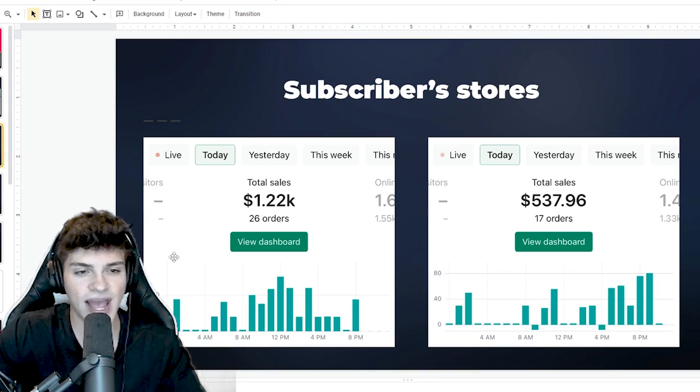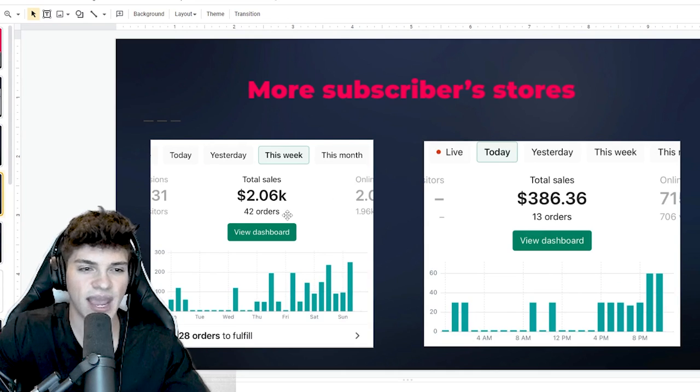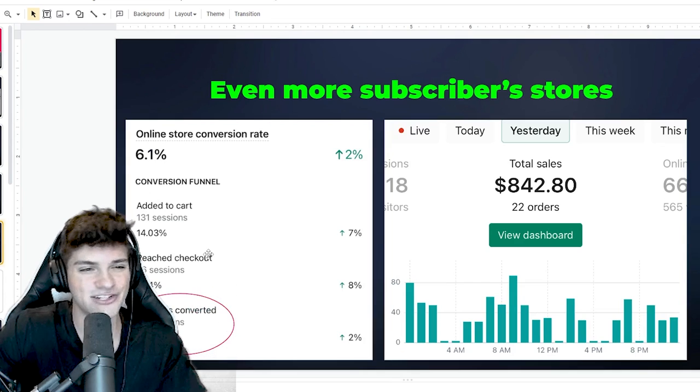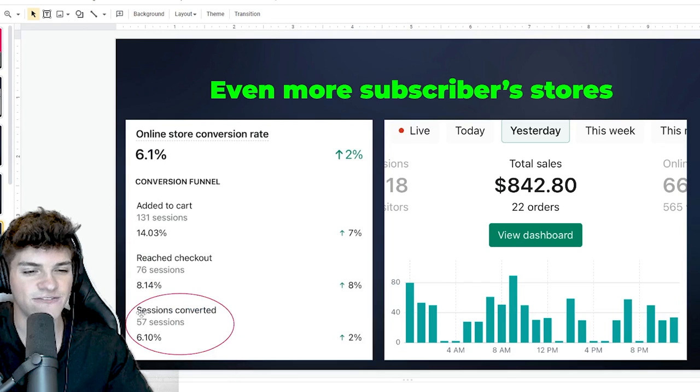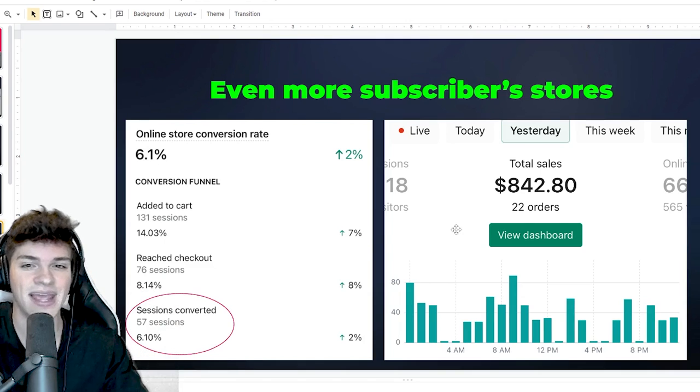In my Discord, you guys have shared some awesome results too. Here we have $1.2k for the day, $500 for the day, more subscriber stores, $2k in the week, almost $400 in the day, and even more subscriber stores. Here we have 57 checkouts converted with a 6% conversion rate, which is actually super good. And then we have $800 in a single day.